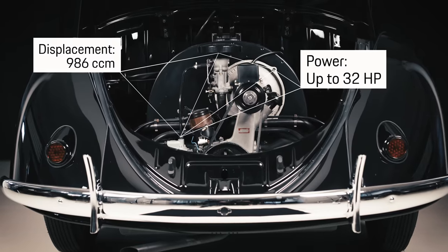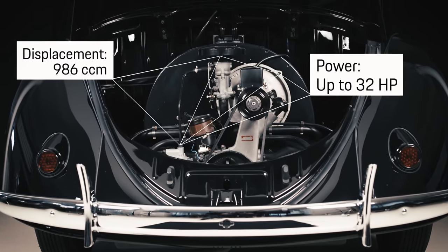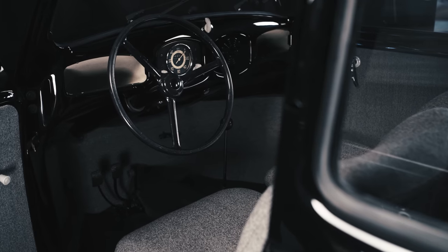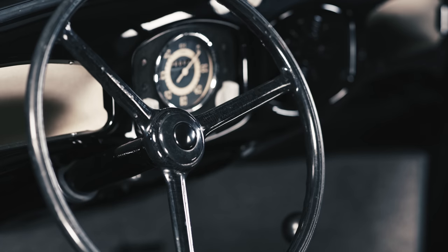The pre-series Beetle boasts a stately 32 horsepower. Weighing in at just 695 kilograms, the car hits a top speed of 145 kilometers per hour.